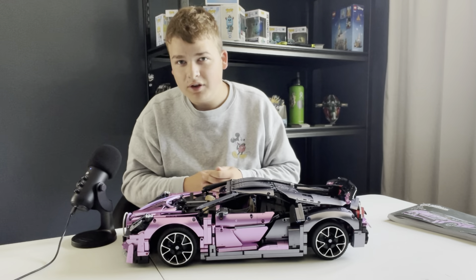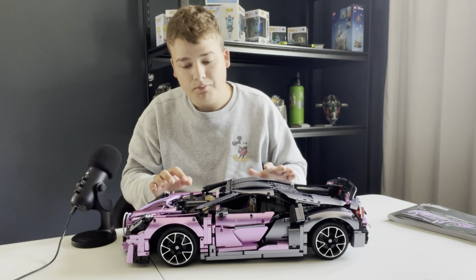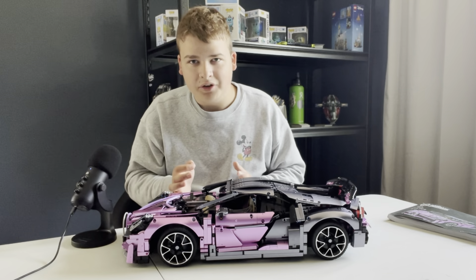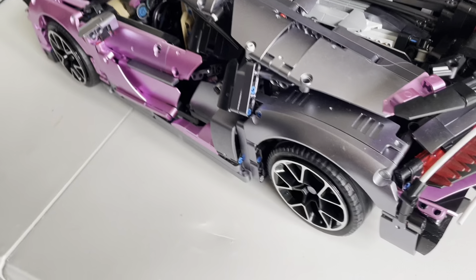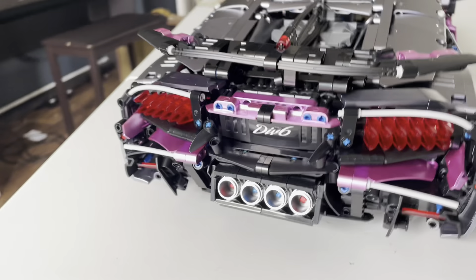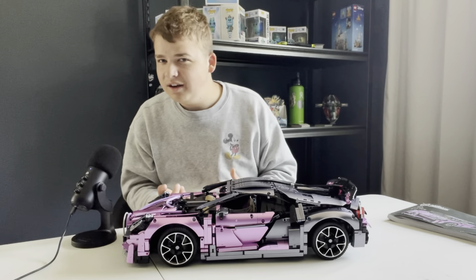It was a tough build, but it was 100% worth it because this is maybe the coolest thing I've ever built. I'm not a car person — the only car that really interests me is a Tesla — but all of the gears, the working engine, the gear shift, the wheels, all of it is just very fun to put together, and once you're done it leaves you with this incredible model.